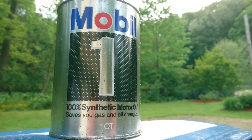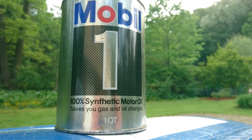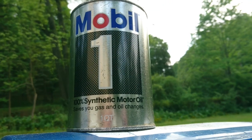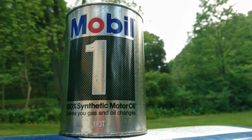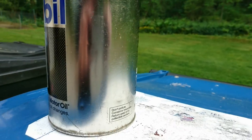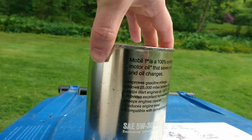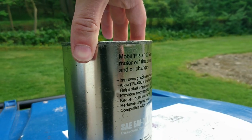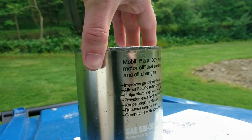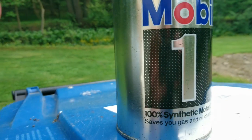This is a true 100% synthetic motor oil from Mobil 1. A full video with all the details and descriptions about this particular oil will be coming. This oil is good for 25,000 miles — as you can see right there on the label — 25,000 miles between changes with Mobil 1 100% synthetic.